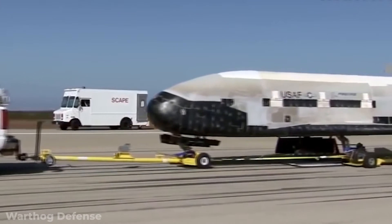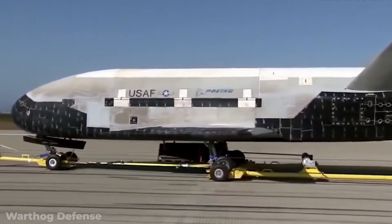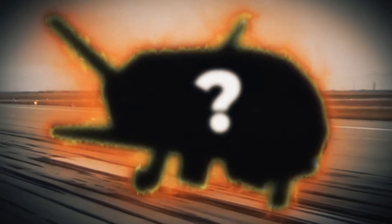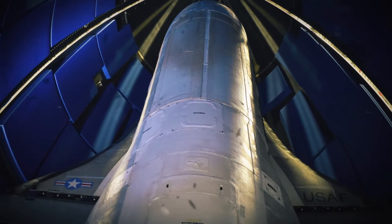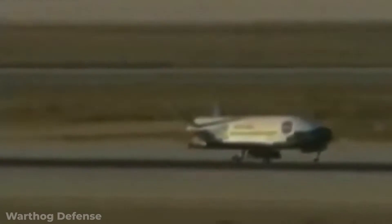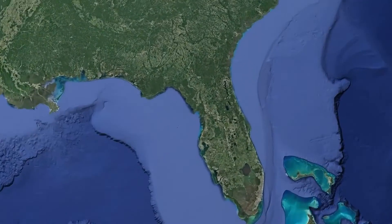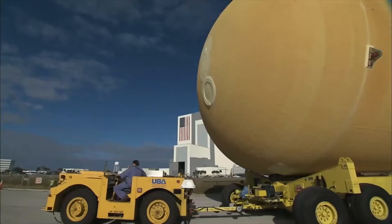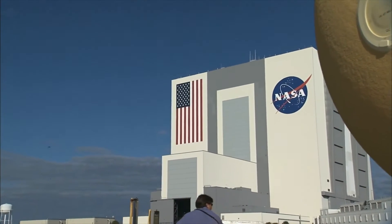That means the X-37B most likely isn't carrying astronauts or much of a payload — it's enough to carry something, we just don't know what. The ship is said to launch vertically, helped by a rocket, and cruise back down to the Earth's surface and land on a runway, much like an airplane or the space shuttle of the past. So far, the plane has only launched from space centers in Florida.